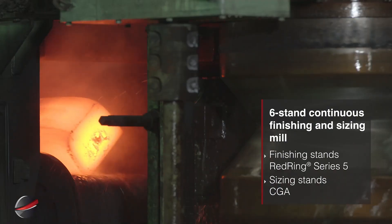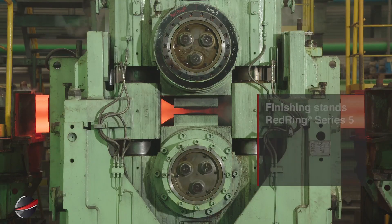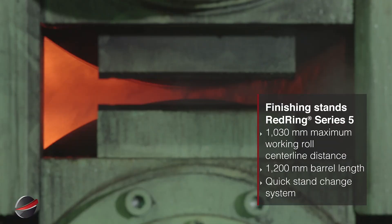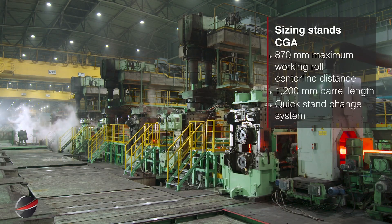The six-stand mill features Redring Series 5 and CGA sizing stands. Redring Series 5 stands feature 1,030 millimeter rolls, 1,200 millimeter barrel, and quick-stand changes.